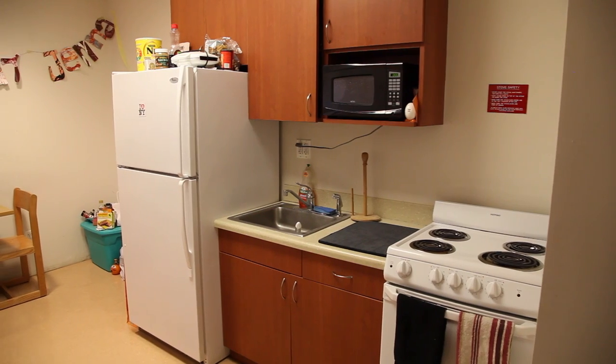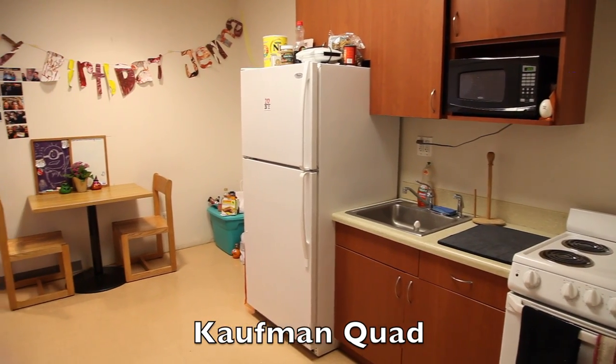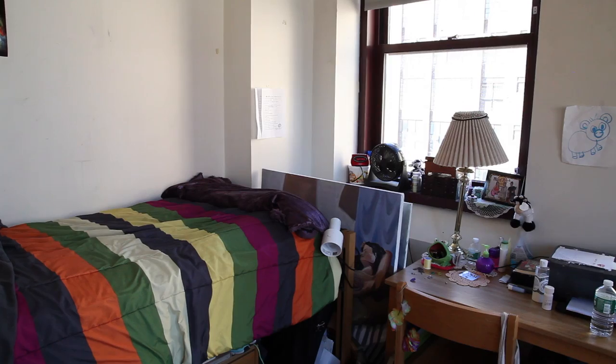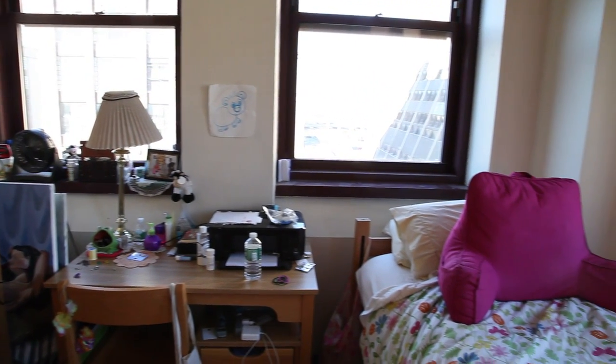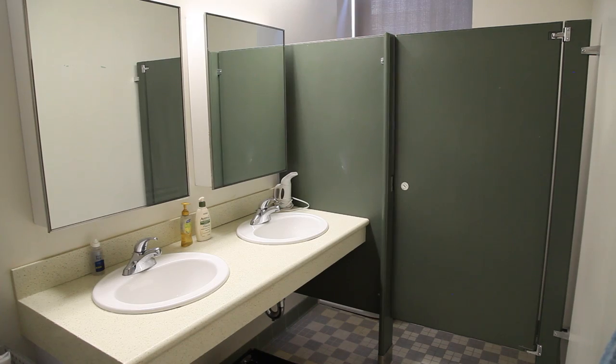Next up, a regular quad. There's typically only one regular quad per floor. This is a Kauffman quad apartment designed for four occupants. Unlike our other accommodations, regular quads have two bedrooms made for two residents each. All four residents share a bathroom with two sinks and a separate stall to accommodate the additional occupants.